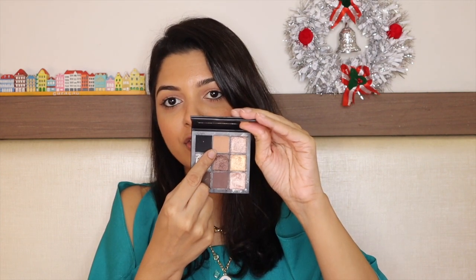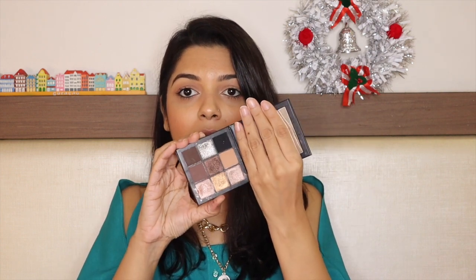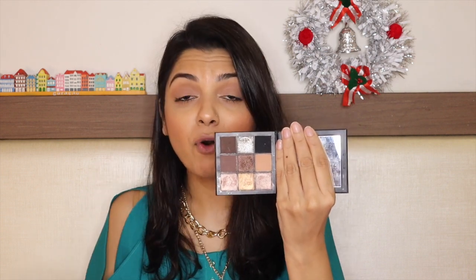Now let's talk about eyeshadow palettes. First is the Huda Beauty Smoky Obsessions Eyeshadow Palette — I've applied one of those eyeshadows today. I love this palette. I love smoky eyes and this palette is perfect for them. The matte shadows are pigmented with no fallout and they blend beautifully. The black eyeshadow in this palette is amazing — sometimes black shadows are not easy to blend or work with, but these are so easy to use.